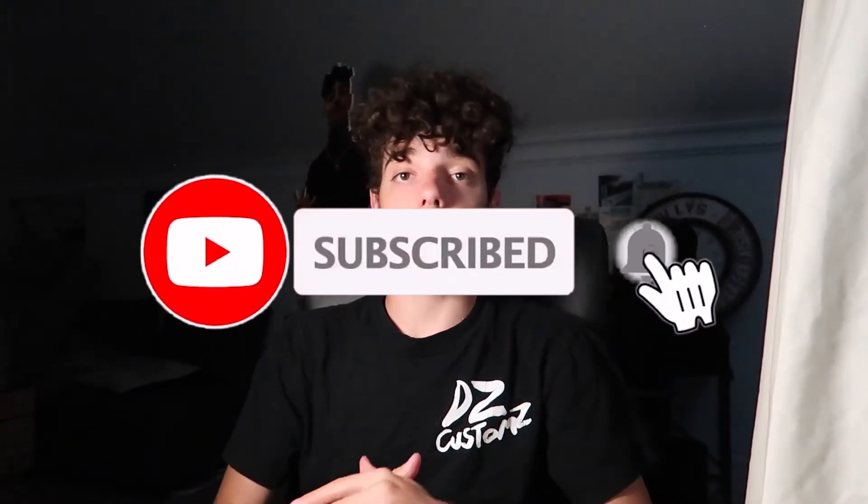Thank you guys again. I'm very happy with the tattoo. If you're not subscribed to the channel yet, make sure to hit that subscribe button, drop a like on the video and turn on the post notifications. Now it's time for the music video!